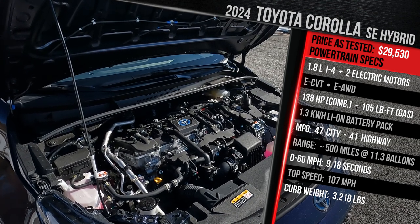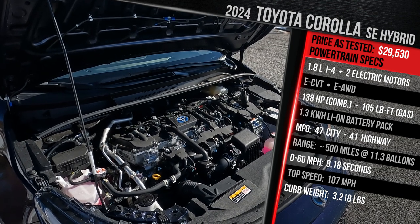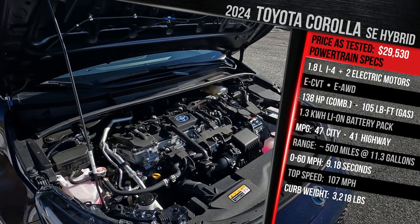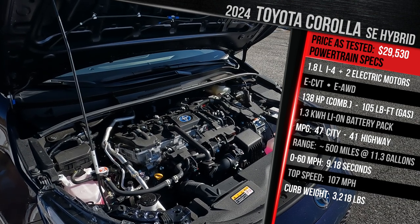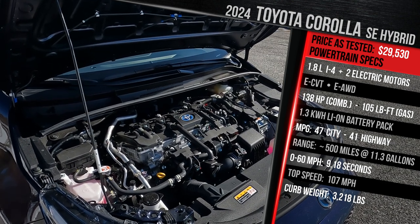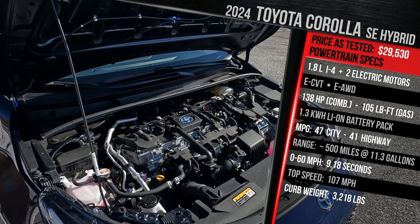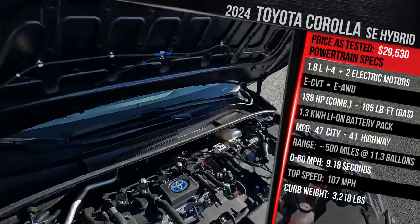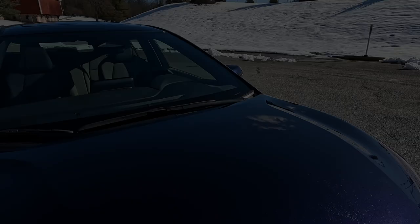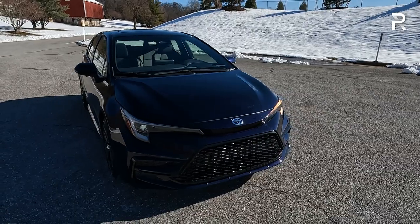Toyota doesn't quote 0-to-60 times. We got 10.5 seconds for the 2022 model. I expect this model to be quicker, and it has a top speed of around 107 mph. Because this vehicle has all-wheel drive with a separate rear electric motor, as it sits it weighs just over 3,200 pounds — about 200 pounds heavier than the front-wheel drive Corolla Hybrid. Let's close the hood and talk about the exterior styling changes Toyota made for 2023.